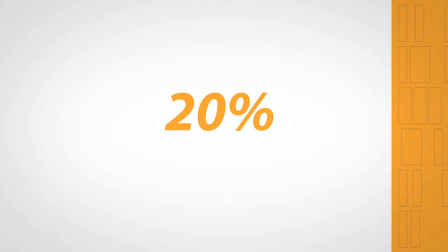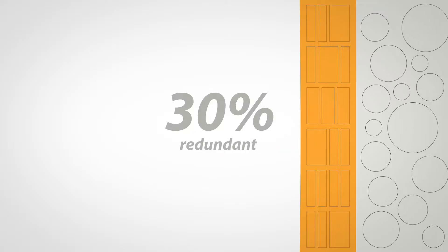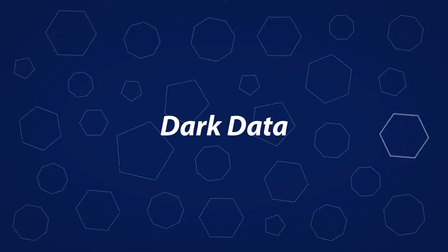Gartner recently estimated that 20% of enterprise data is mission critical, 30% is redundant, and 50% is of indeterminate value. It's this unstructured, dark data that's wasting millions and potentially putting you at risk.